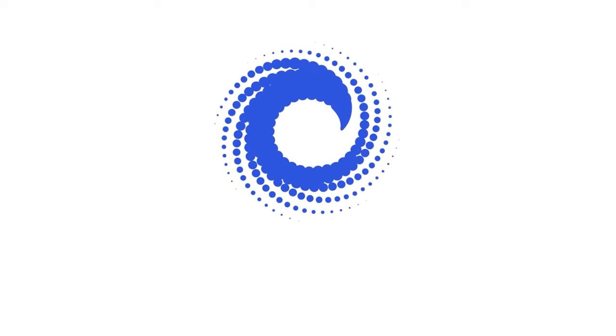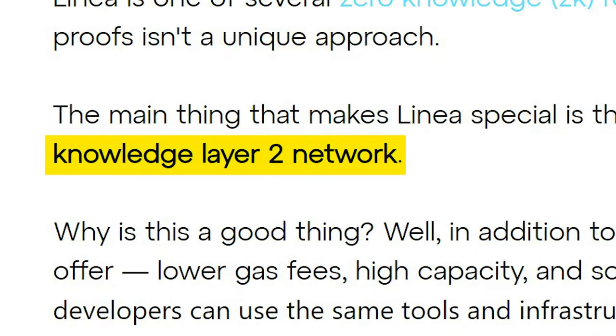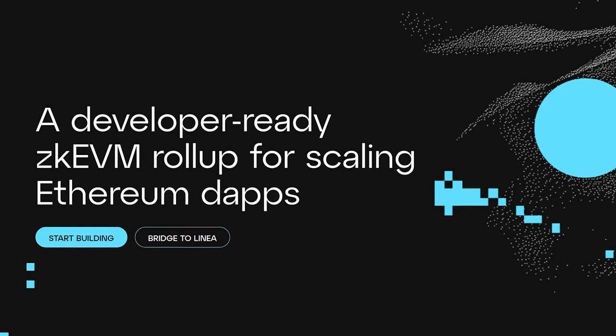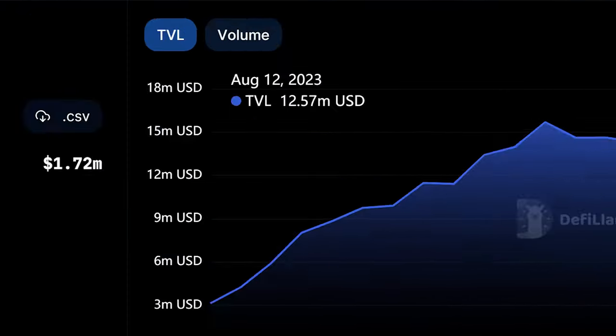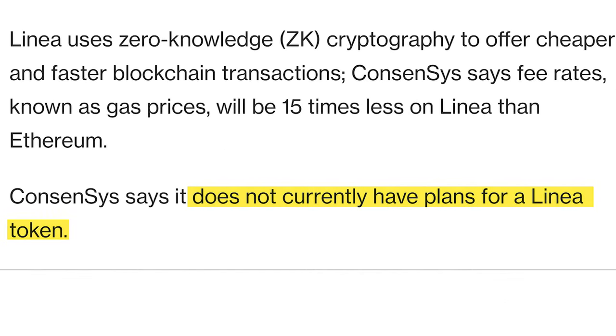Now we're moving into our first of many ZK rollups. Developed by ConsenSys, the makers of MetaMask, Linea is a fully EVM-equivalent Layer 2 network. It boasts lower gas fees, high capacity, and scalability while still providing developers with the same tools and infrastructure as Ethereum. Freshly launched on the mainnet, Linea has already achieved a TVL of 12 million. As of now, the ConsenSys team has no immediate plans for a Linea token, meaning users will continue to use ETH for gas fees.